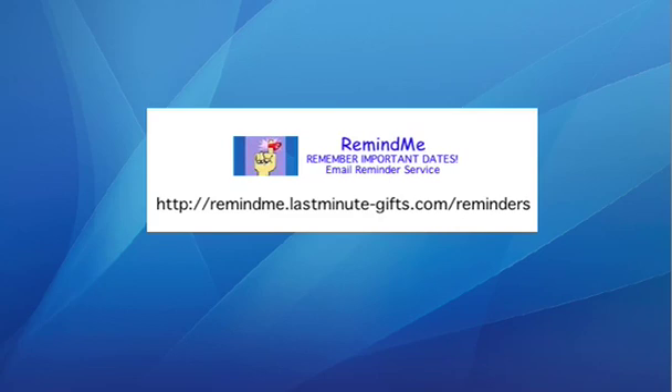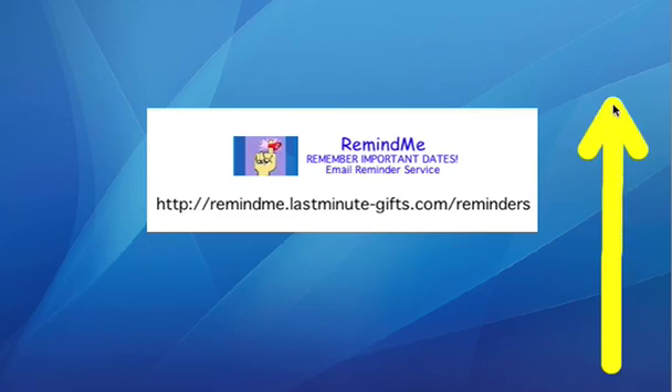And that's it for now about Remind Me. To give Remind Me a try, you can use this URL here. You can copy it into your browser, or easier yet, use the clickable link that's above this video. Thanks for watching and enjoy.